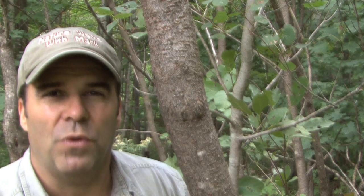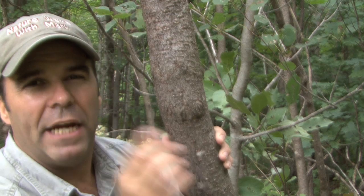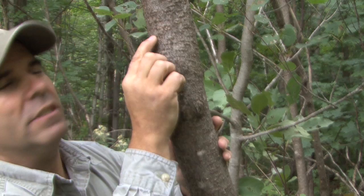It's getting overcast so I want to hurry before the rain comes, but I wanted you to appreciate the beautiful bark here on the sumac. This is the staghorn sumac, and the bark is actually kind of similar to balsam. If you've ever looked at a balsam tree bark, you'll notice these little blisters. Nothing about the staghorn sumac is boring, not even the bark.